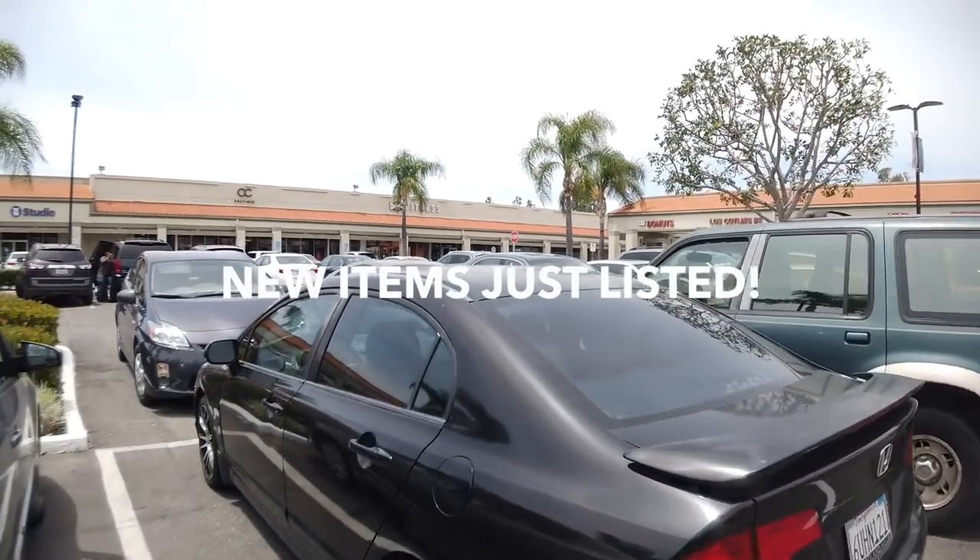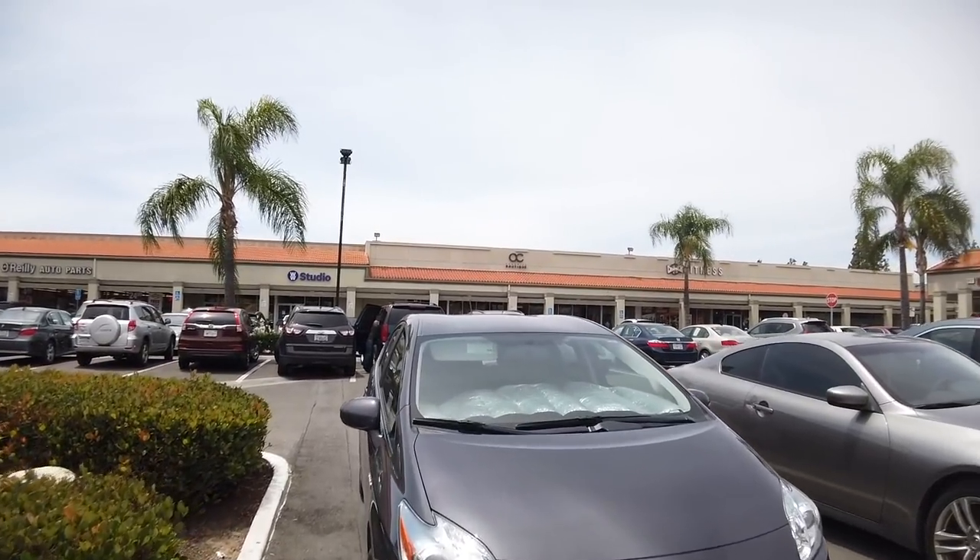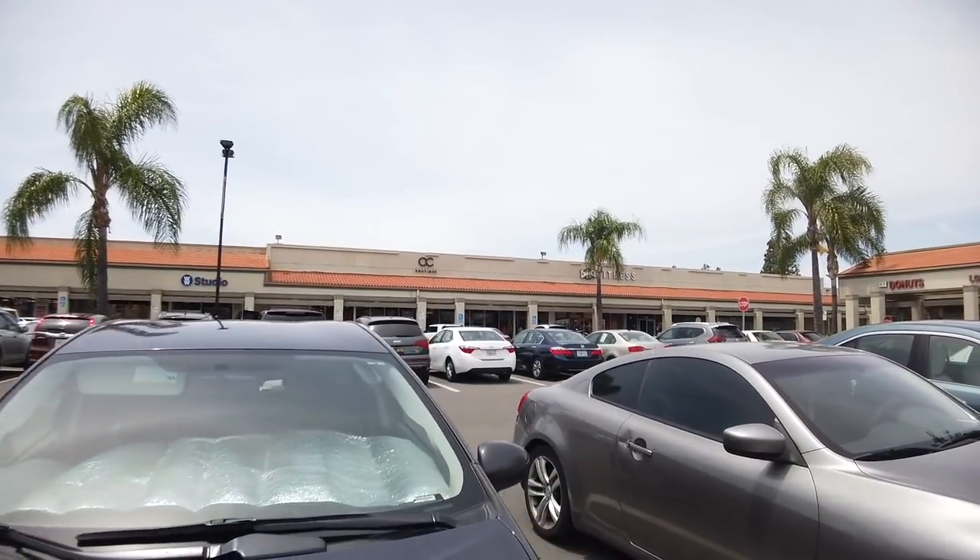All right, you guys, we are making our way to the store. I have to park kind of in the back. There's a lot of people here today. There's the store right there — let's check it out.